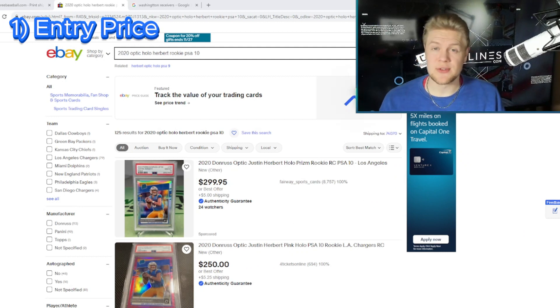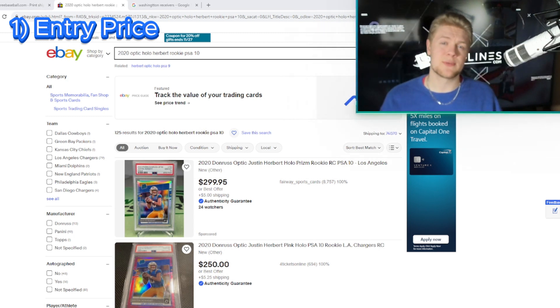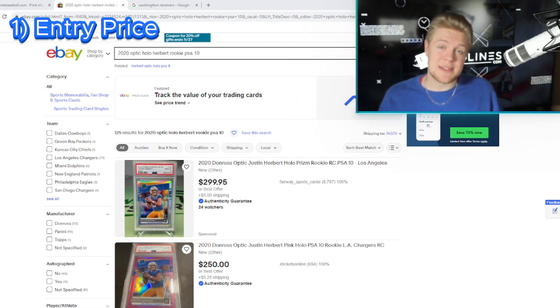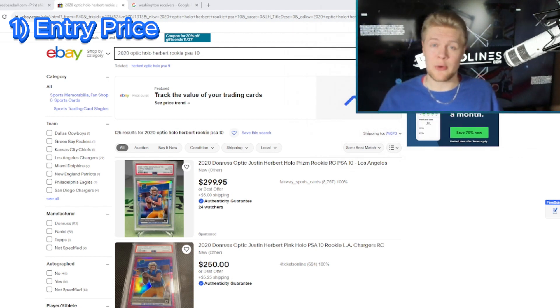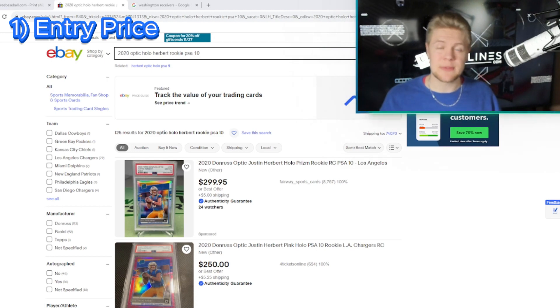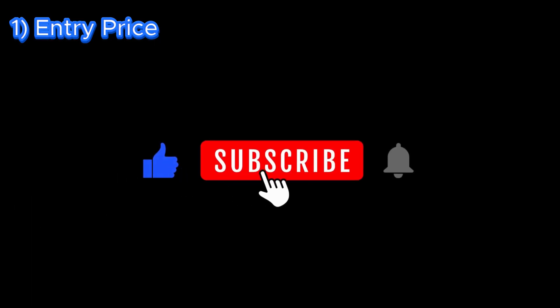When it comes to entry price, there are two different things we want to compare: singles, as in buying just straight rookie cards, and then boxes, which are buying boxes to hold long-term. Let's start with just one sport in one year — we'll look at 2020 football for the sake of this comparison. The boxes and singles are going to be priced differently across years, but comparing Optic and Prism in the same year and the same sport should be enough to give us some grounds to make assumptions on.